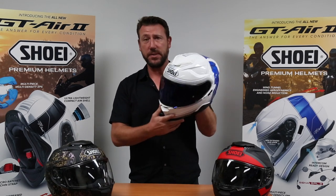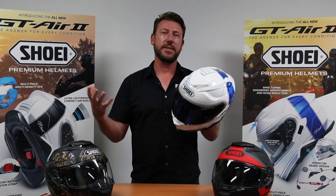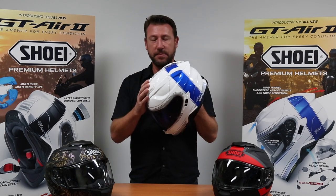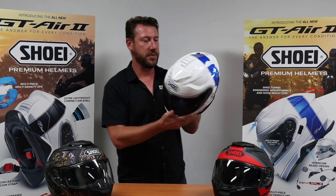As far as versatility goes, this thing will do anything. People will tell you it's a sport touring helmet but it's much more than that, and I'll go through all the details shortly. For adventure riding, for track days, this thing will do everything — it's a very versatile helmet.